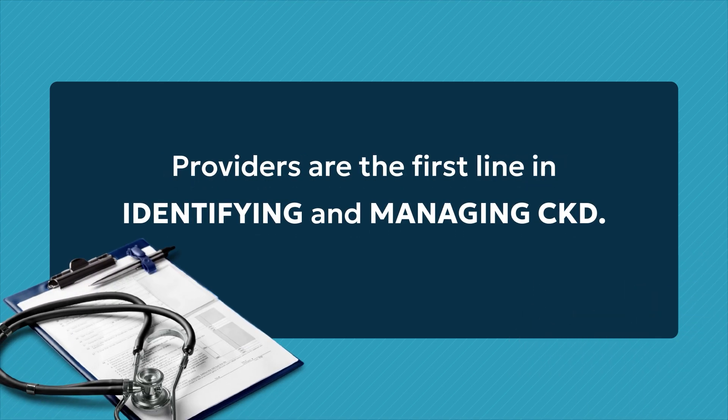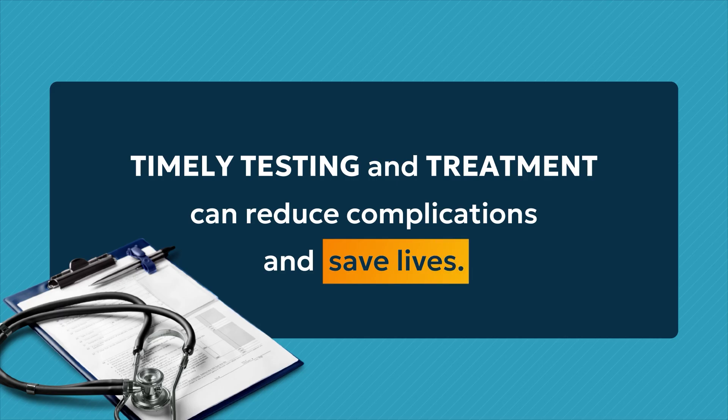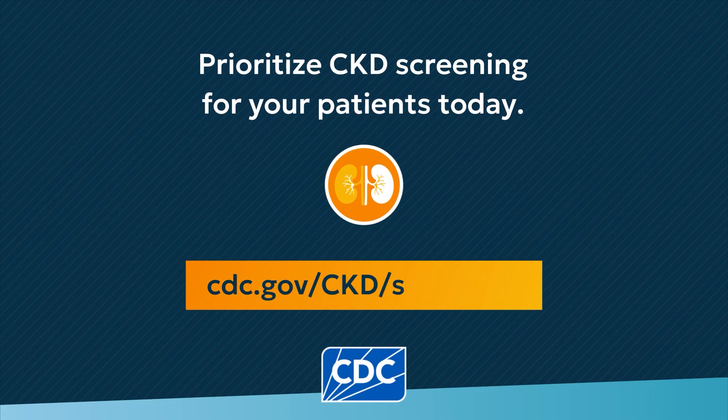Providers are the first line in identifying and managing CKD. Timely testing and treatment can reduce complications and save lives. Early diagnosis matters. Know the risk factors and prioritize CKD screening for your patients today. Learn more at cdc.gov/ckd/screening.